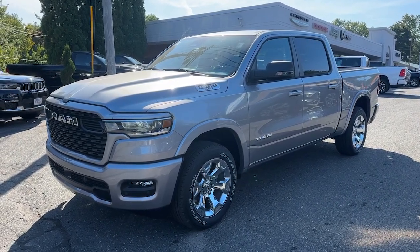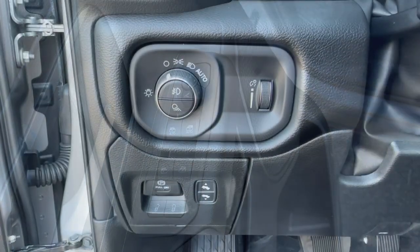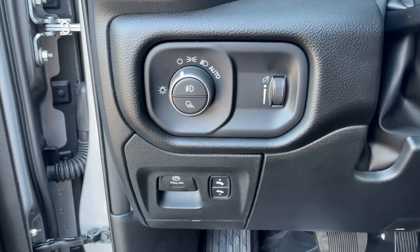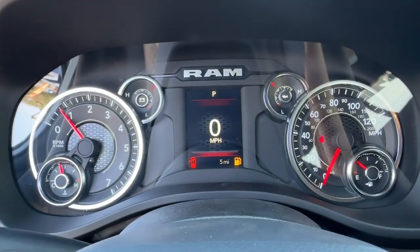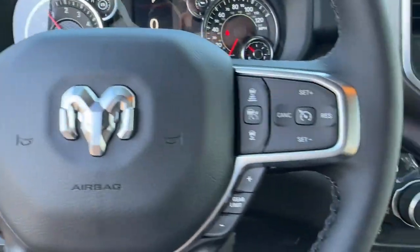Get into a car with value. 2025 Ram 1500. The Ram 1500 strikes the perfect balance between tough strength and passenger comfort. Its fuel efficiency, impressive towing capacity, and safety features make it your go-to vehicle.